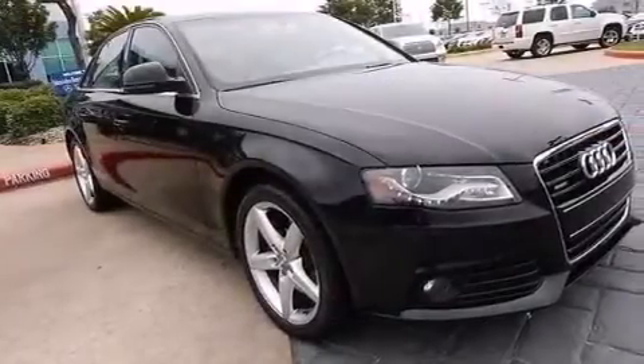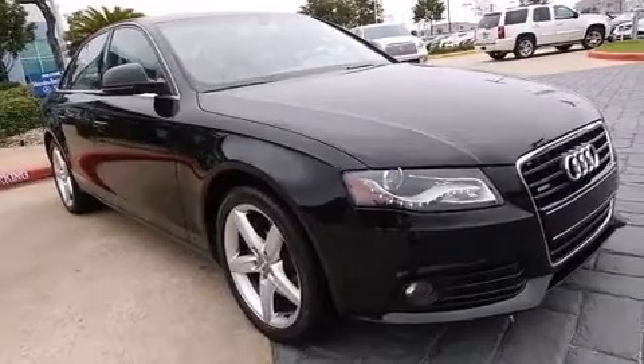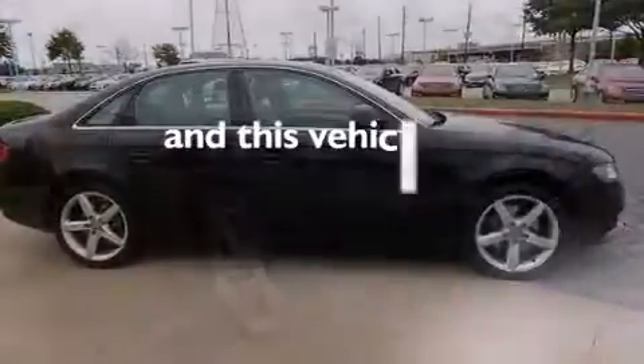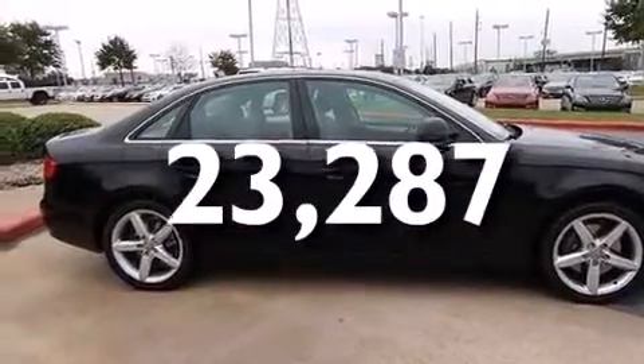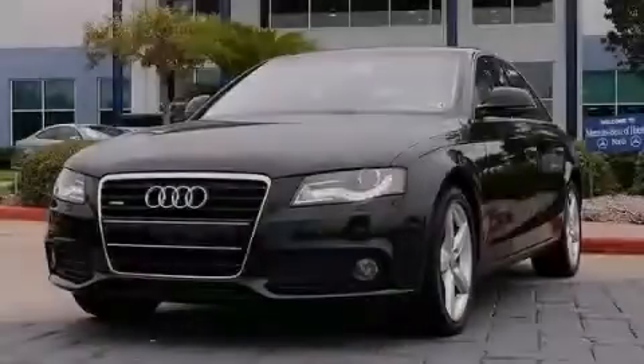An auto-dimming rear view mirror, a home link feature, and this vehicle has less than 24,000 miles. This vehicle won't last long at this price — call and arrange a test drive now.